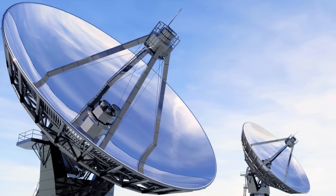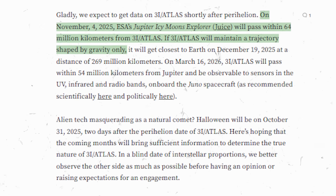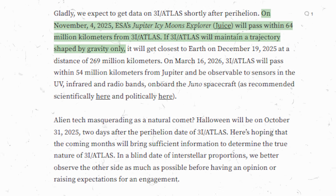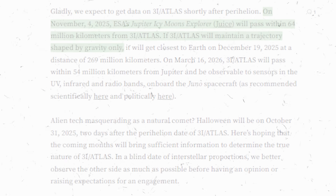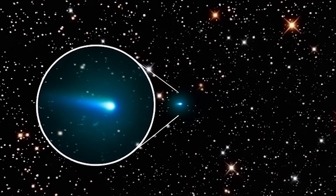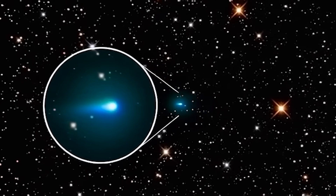We will be receiving more data in the coming weeks. On December 19th — six days before Christmas — it will be at its closest approach to Earth. Hopefully we do not receive any unwanted gifts for the holidays. Or maybe the gift will be something friendly and enlightening that helps us understand the universe better. We will see — there is no certainty here.